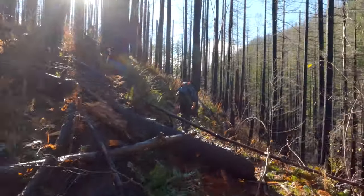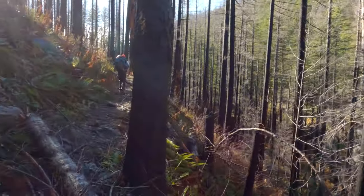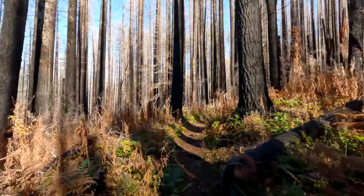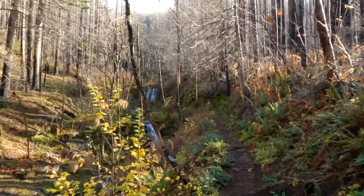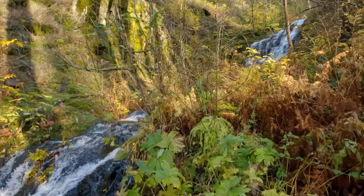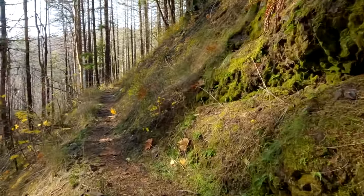From here we head up to Wahtum Lake — this is the bulk of the climbing, about 2,300 feet from Seven-and-a-Half-Mile Camp. Not many people come up here; there are a lot more downed trees and more fire damage for the next two miles or so. Don't miss the point where the trail cuts back to the left — if you go straight you'll be on the Eagle-Tanner Trail, a different trail. The Eagle Creek Trail cuts back up shortly after Seven-and-a-Half-Mile Camp. Gradients average around five percent, so it's never too crazy.